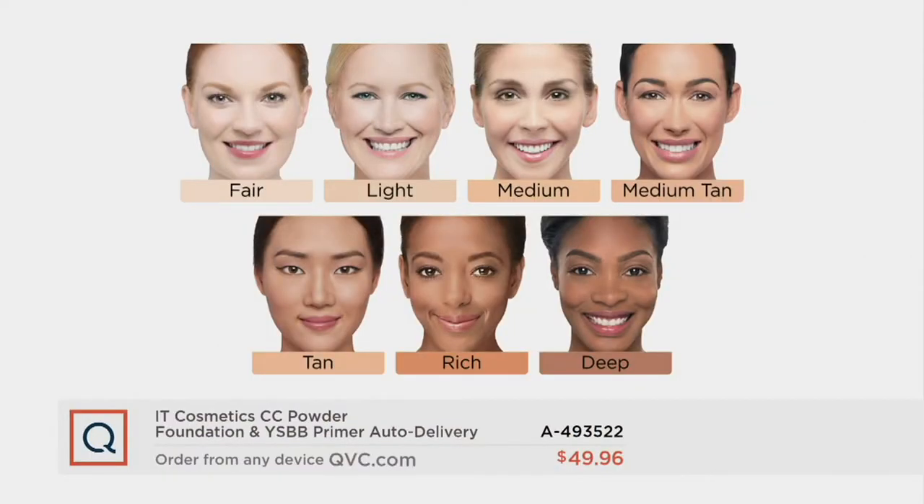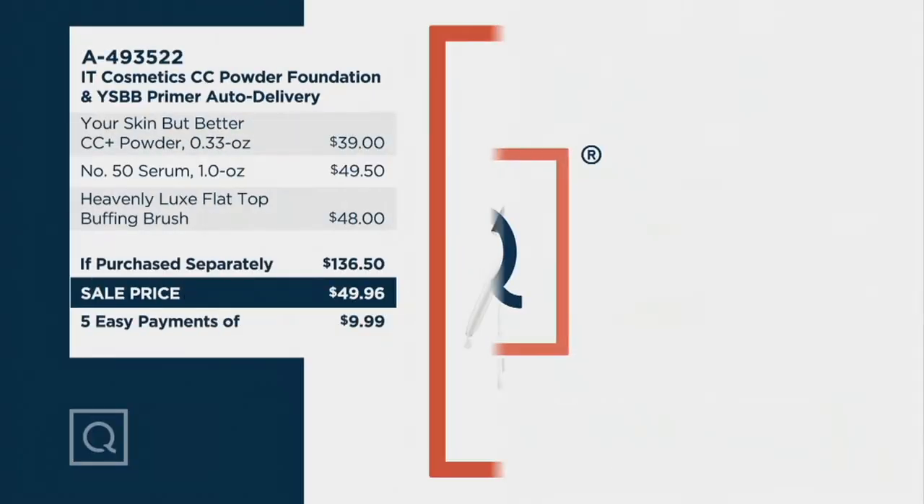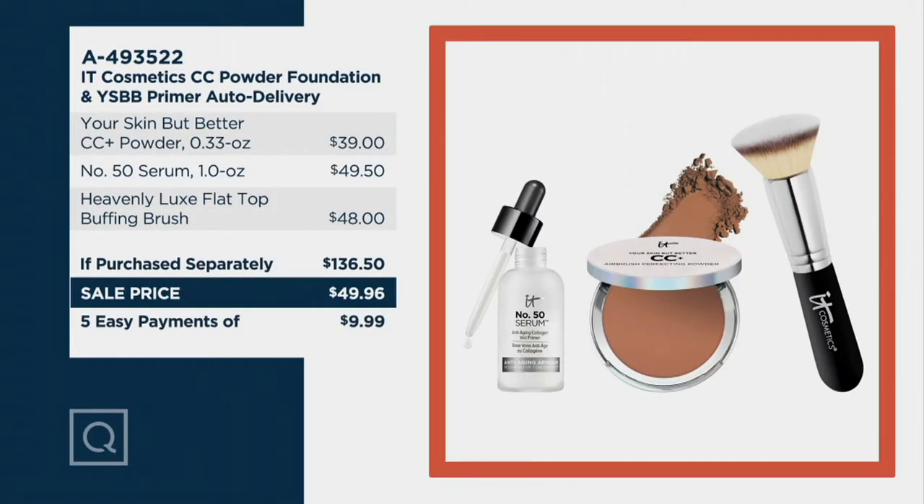I want to give you a look at your shades. We go fair, light, medium, medium tan, tan, rich, and deep. I'll be wearing the rich shade tonight. The foundation is $39 on its own, and you're also getting the brush and the primer, which is also a serum. It's a $136 value that comes home on a sale price for $49.96.